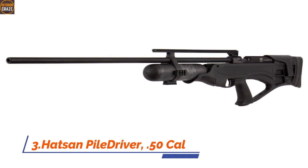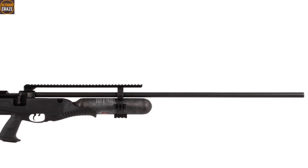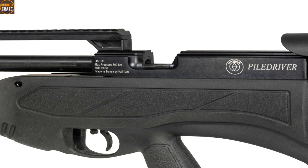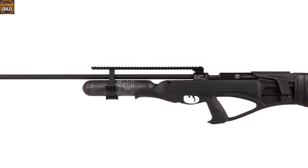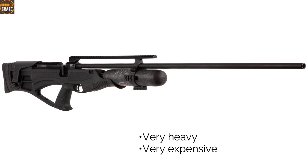Number 3. Hudson Piledriver .50 caliber. The Piledriver is an extremely power-packed air rifle that will do anything to down large animals. It features a bullpup design and makes use of the side lever action to shoot up to maximum speeds of 850 fps. In the process, it also produces a mammoth 800 foot-pounds of energy. With this amount of energy, the Piledriver goes toe-to-toe with actual hunting firearms. It has a synthetic thumbhole stock with adjustable cheekpiece for easy, comfortable handling. The precision rifled barrel ensures shots are placed well on target. Pros are very powerful, fast shots and great downrange accuracy. Cons are very heavy and very expensive. Overall, it's the most powerful air rifle for hunting big game.